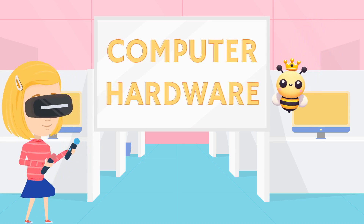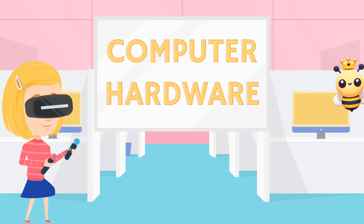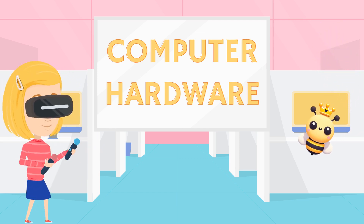Hey there! Today, we're going to explore the amazing world of computers. Get ready to learn about the parts that make computers work. Our friends Bella and Cuba are here to help us.